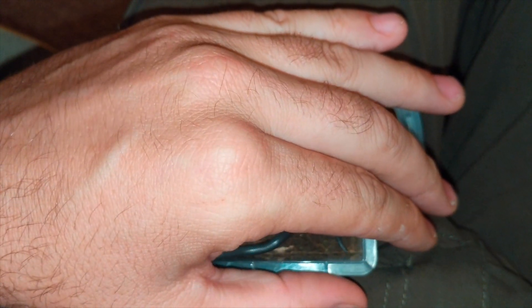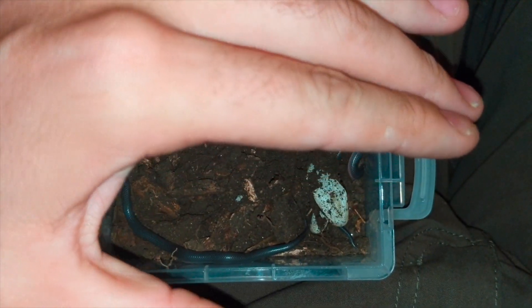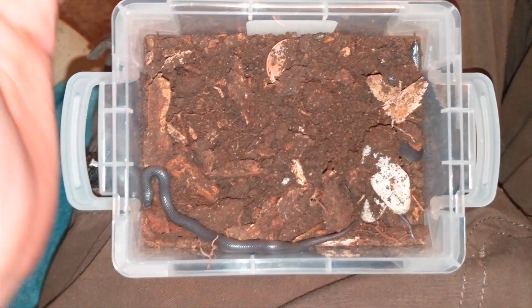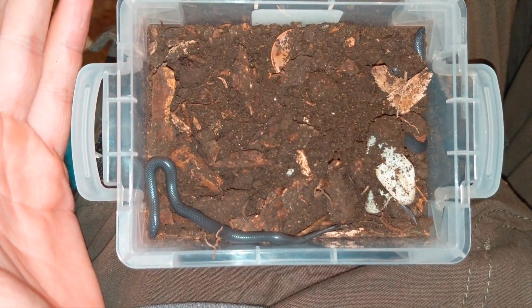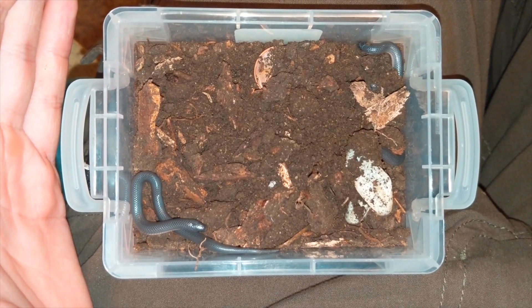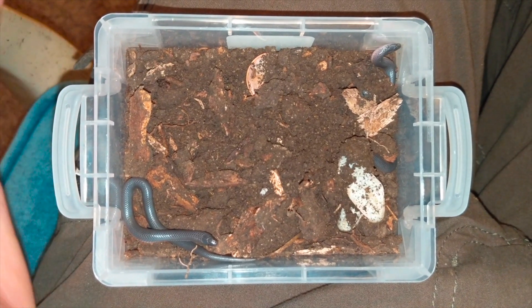They're eastern worm snakes. They're unbelievably quick and also unbelievably tiny. If you look at the top of the screen there, that's a penny I had put in for scale when I was trying to do the live stream. They're just itty bitty little things but they're super awesome snakes.